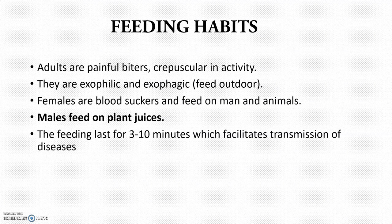Moving to the feeding habits: adults are painful biters and they are mainly crepuscular, meaning they will be active in the evening time, around 6 o'clock or so. Females are the blood suckers and they feed on human beings and animals. Males actually feed on plant juices — they don't feed on blood. They will feed for around 3 to 10 minutes, which is sufficient time for disease transmission.